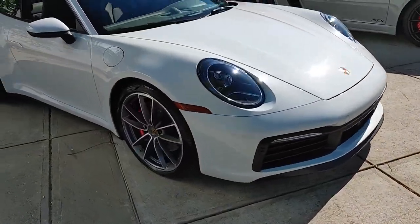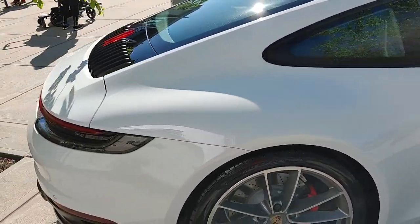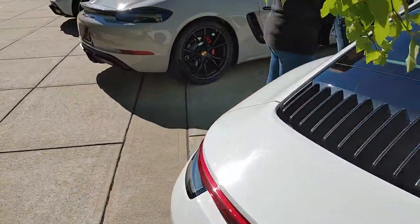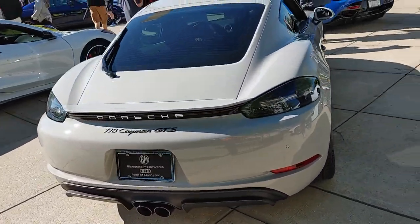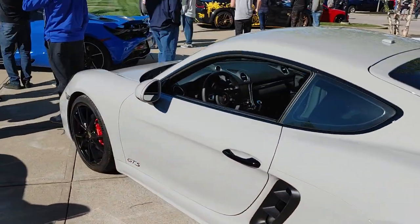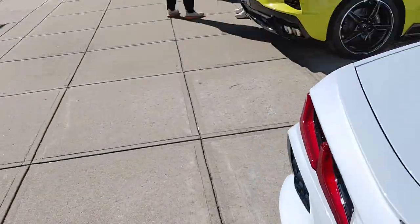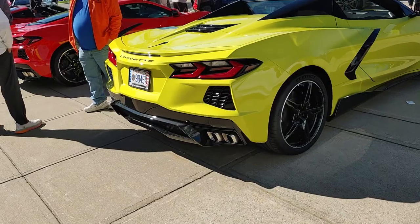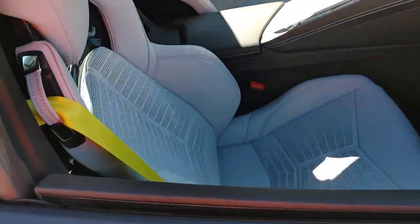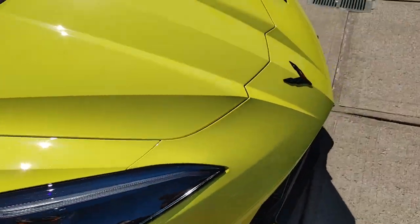We got a Porsche — the new 992 edition. I was talking to the salesman about it — this color is crazy. And we got another 718 Carrera GTS. Got a yellow and black C8 Corvette — looks awesome. It's got the white and black interior with the yellow seatbelts. Nice spec, not bad looking at all.